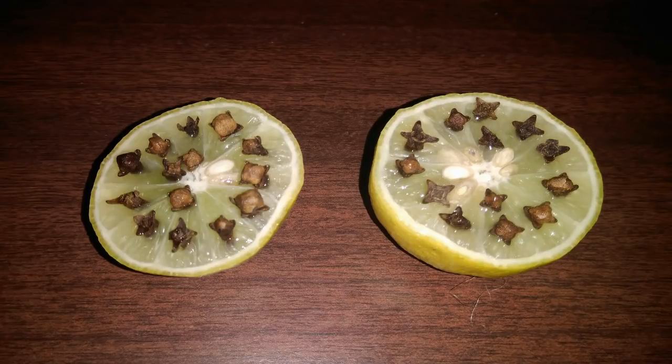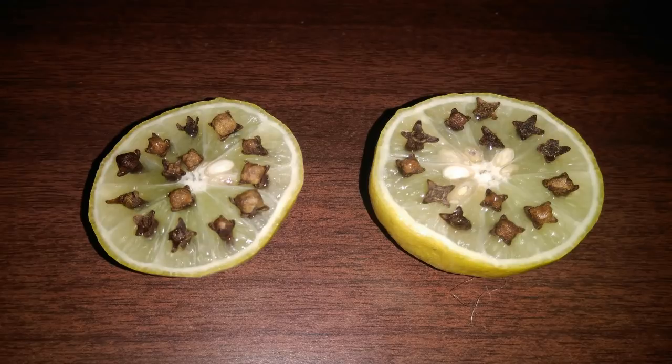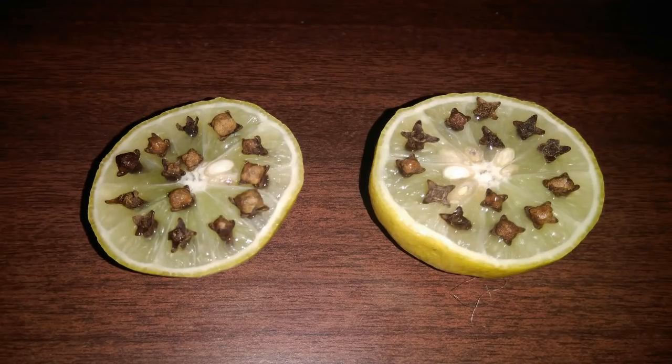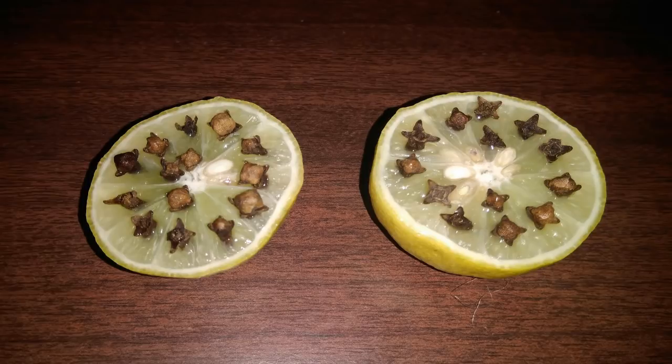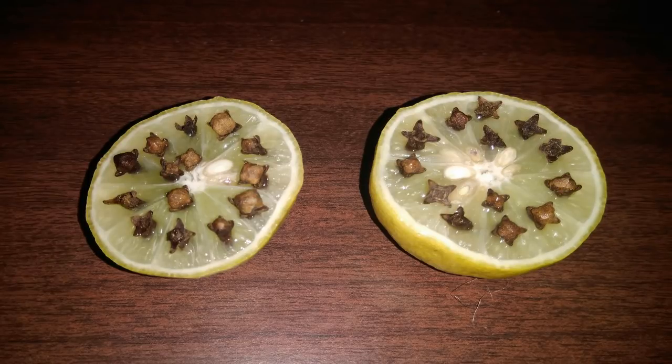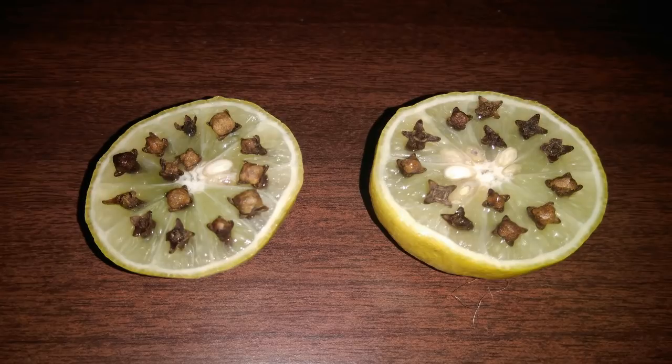Number six: soybean oil. According to the University of Florida Medical Entomology Laboratory, soybean-based products like Bite Blocker for Kids with 2% soybean oil could provide long-lasting protection from mosquitoes. In addition to soybean oil, you can also add a little lemongrass oil to your home mixture — the combination has been tested to guard against different species of mosquitoes.